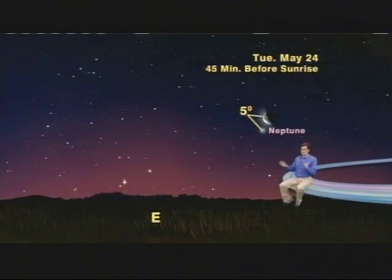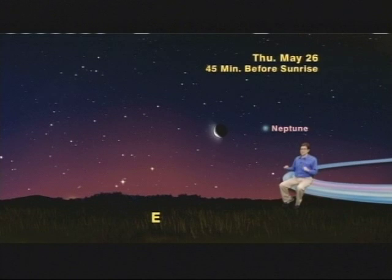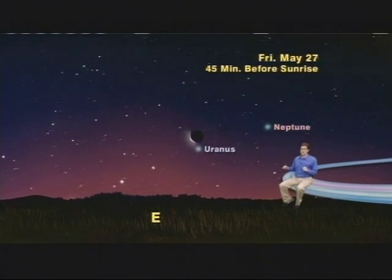The next day, Wednesday the 25th, the moon will be a bit skinnier and heading away from Neptune. Then Thursday the 26th, an even skinnier moon will be approaching another gas giant planet, Uranus. The best day will be Friday, May 27th, when the moon will be only 5 and a half degrees up and to the left of Uranus.